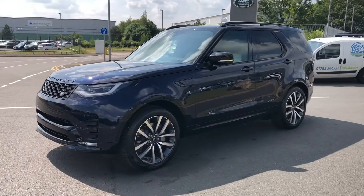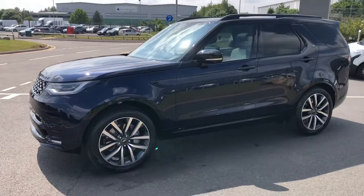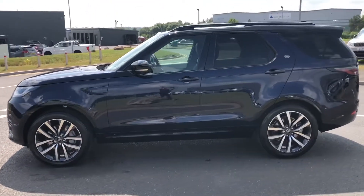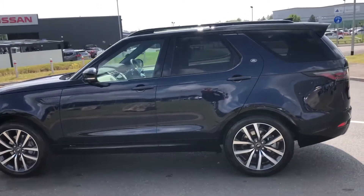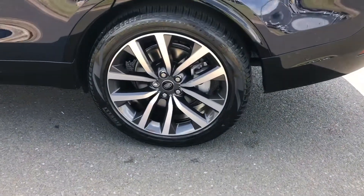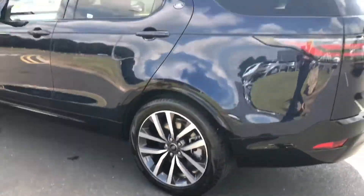Hello, welcome to Stafford and Rover. Today I'm going to show you around this gorgeous Discovery R-Dynamic SE which is a diesel in Portofino blue. As you can see you have 21 inch diamond turned finish alloys giving the car a luxury exterior.